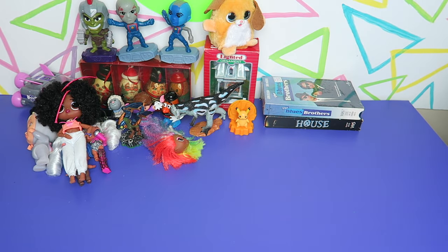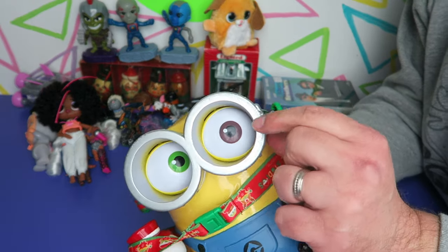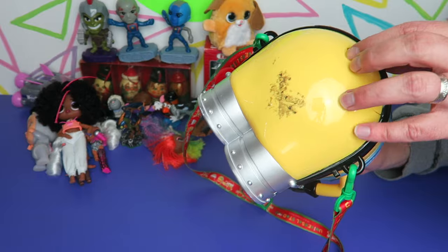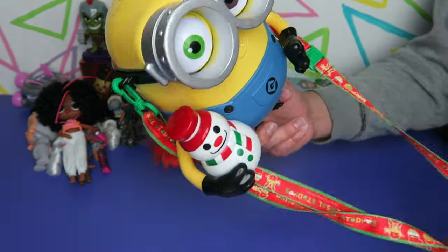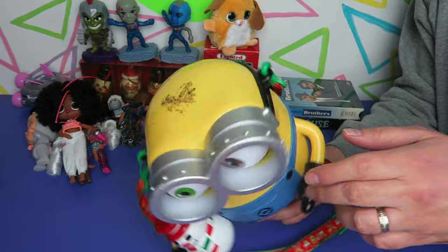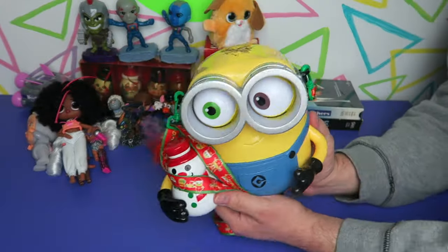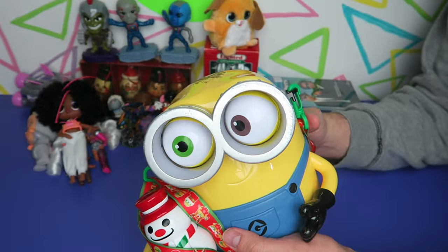And I got the Blues Brothers VHS, still sealed. Then this is pretty neat - it's a Universal Studios Minions Christmas popcorn bucket. It's a little scuffed around the edges and has some sticker residue, so that will be a project for Ben to clean up. He still has his lanyard around him - on the back it says Despicable Me Universal Studios. Some of these are quite collectible. His eyes even move - this is so cool.